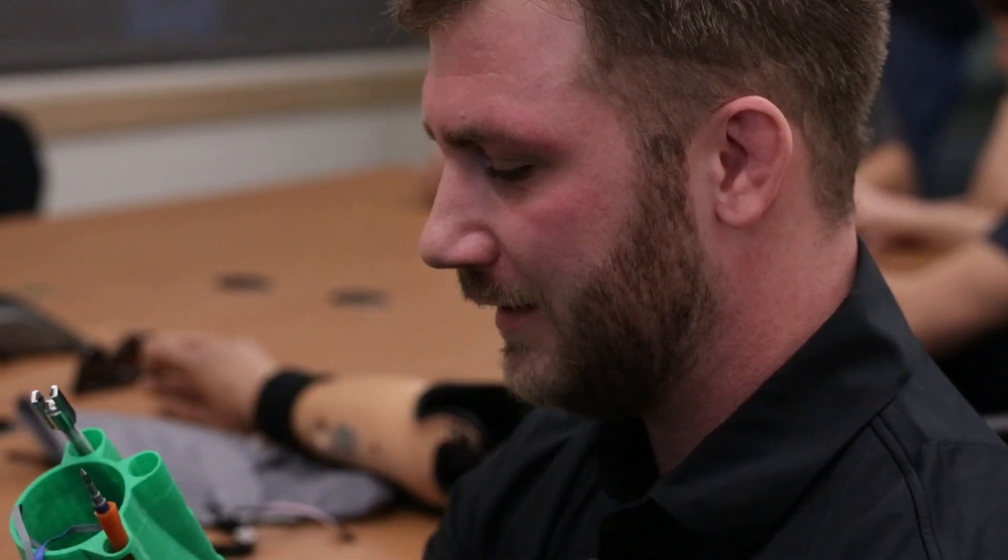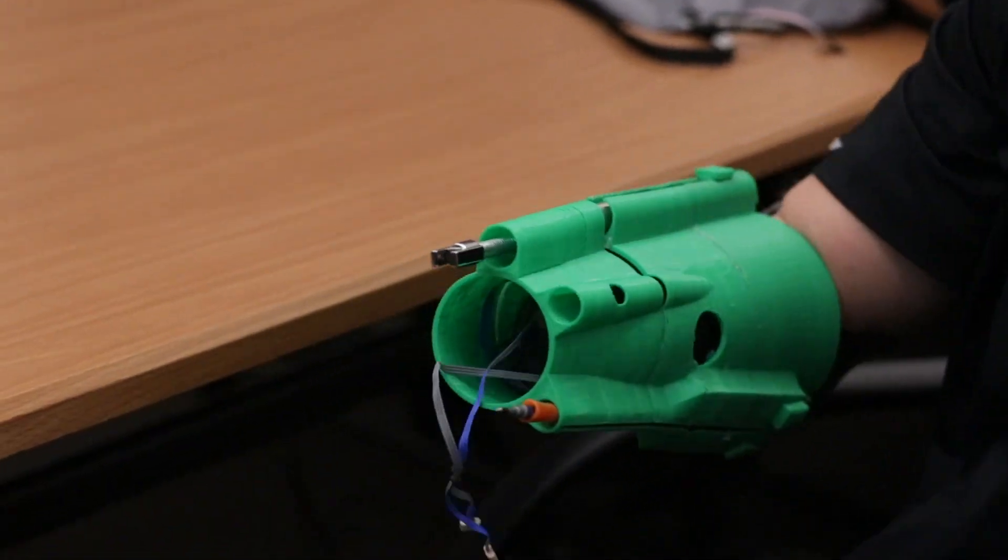We are building a multi-tool prosthetic arm for Taylor Morris. The arm has a knife, laser pointer, flashlight, barbecue lighter, and ballpoint pen.